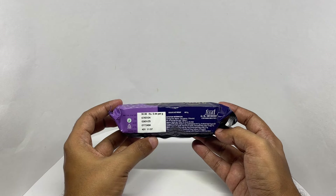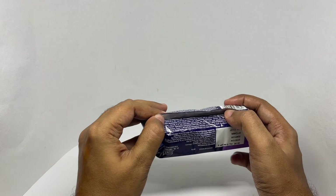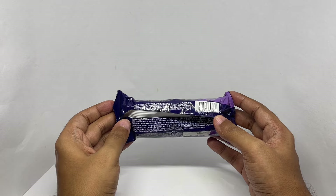It costs around 30 rupees, or about 40 cents or so. This is manufactured in Ramanagara, Karnataka, India.